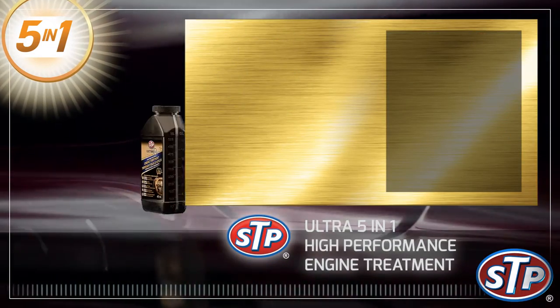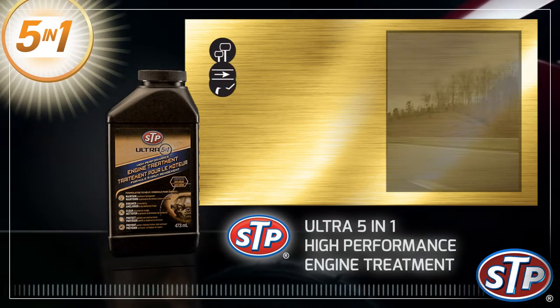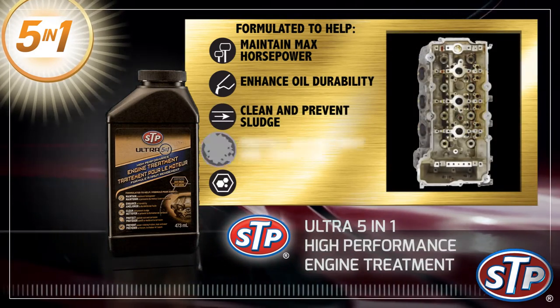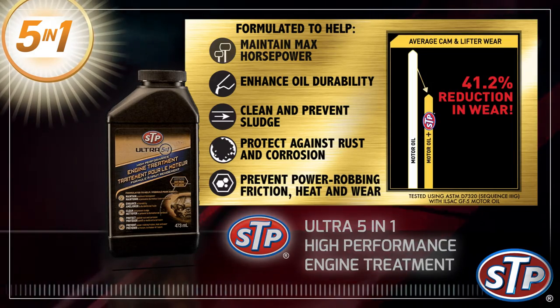STP Ultra 5-in-1 High Performance Engine Treatment. Our most advanced oil additive formula helps maintain maximum horsepower, enhance oil durability, clean and prevent sludge, protect against rust and corrosion, and prevent power-robbing friction, heat and wear.